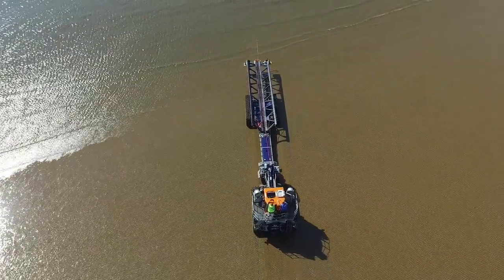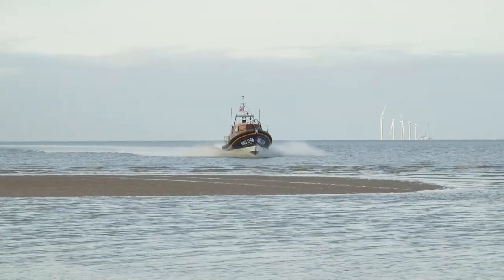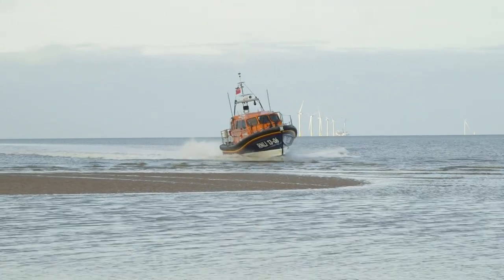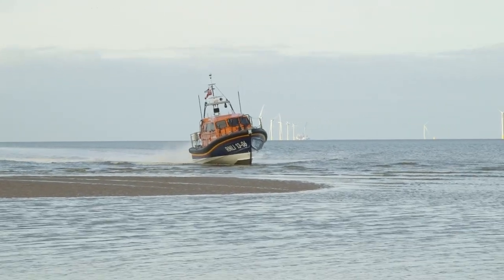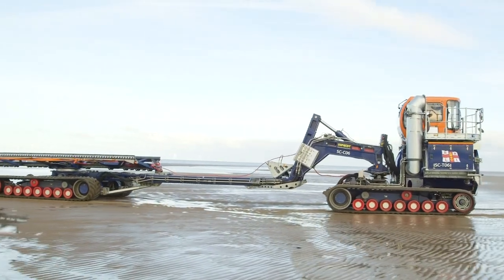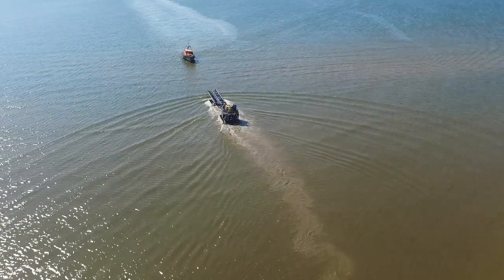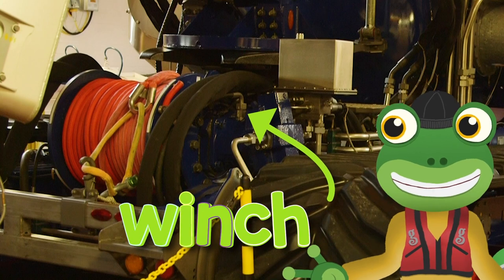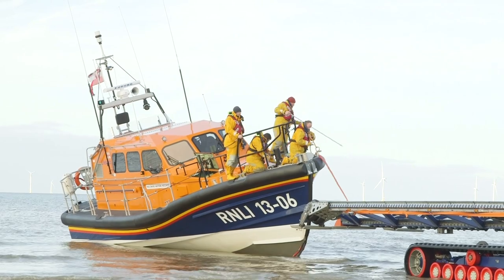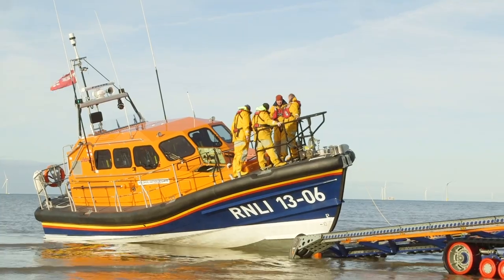After the training exercise, it's time for the tractor to come back into the water and recover the lifeboat. The lifeboat's very strong and it's designed to hit the beach at speed. This is the winch — the crew attach the rope from the winch onto the lifeboat, the swan neck tilts the trailer and the winch pulls it on.